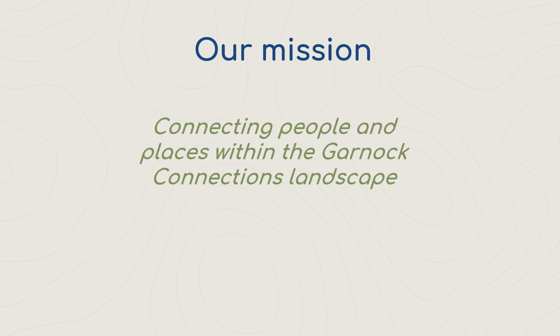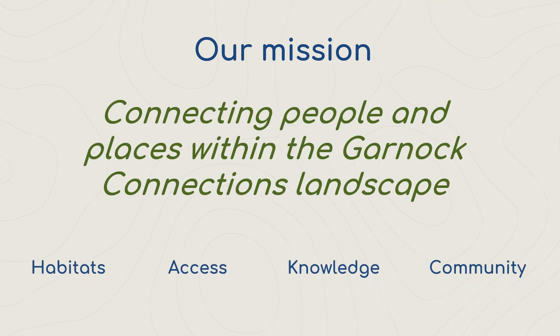Our mission has been to connect people and places within the landscape. We have achieved this via four main networks: Habitats, Access, Knowledge and Community.